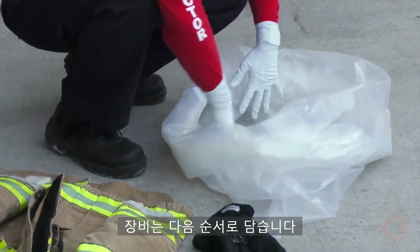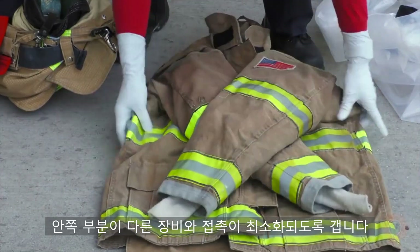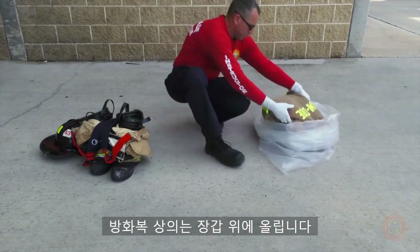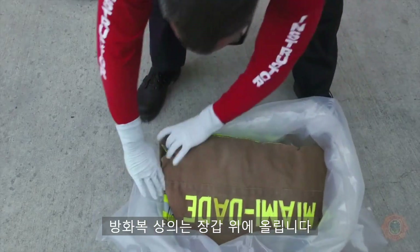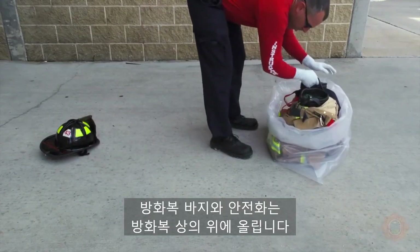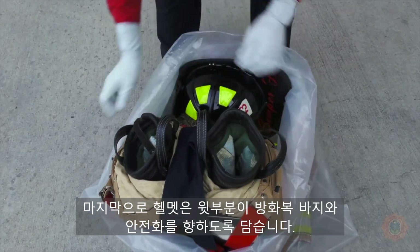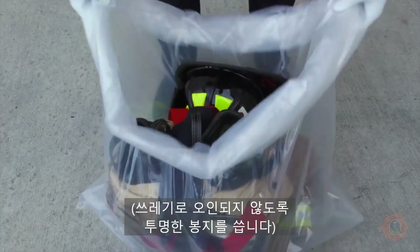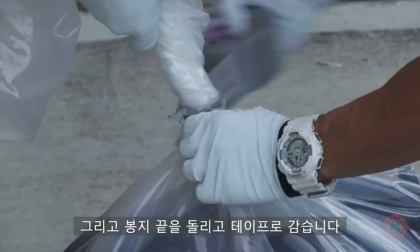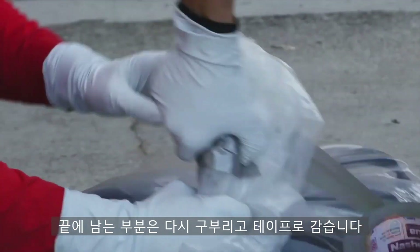The gear will be bagged in the following order: gloves first. Next, after folding the coat to minimize contact of the inner lining to other gear, it will be placed on top of the gloves. Then the bunker pants and boots will be placed on the coat. Last, the helmet will be bagged with the top of the helmet towards the pants and boots. The bag opening will be twisted and taped closed using department-issued tape, and the remaining loose end will be folded over on itself and then taped again.